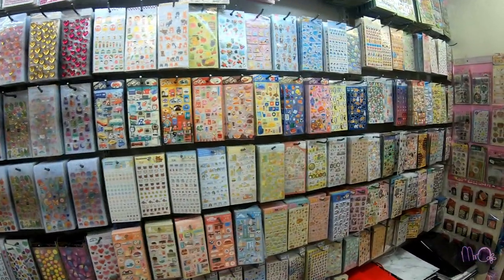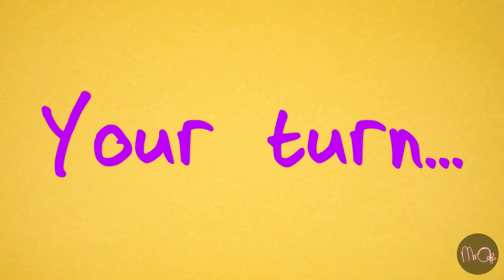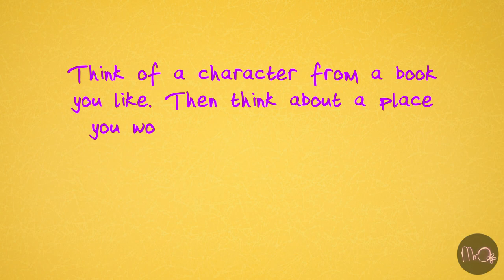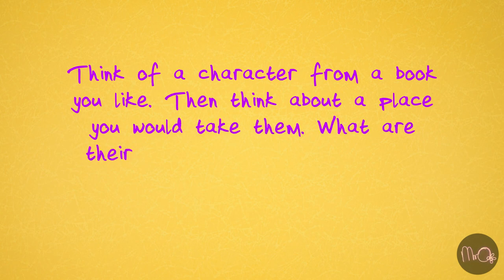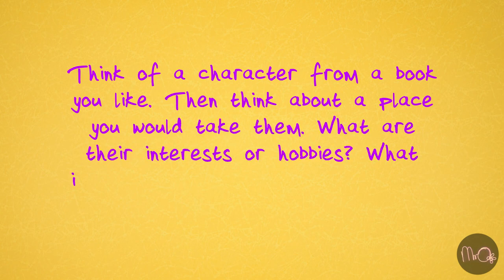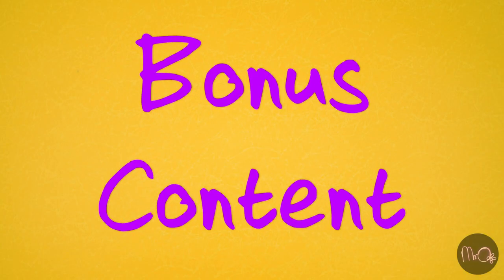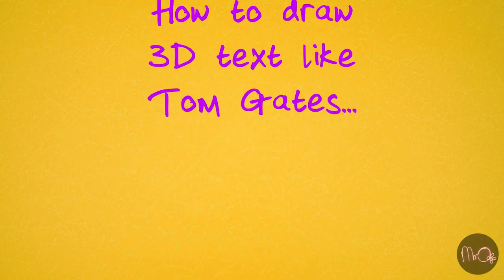Your turn! Think of a character from a book you like, then think about a place you would take them. What are their interests or hobbies? What is their personality like? What are their likes and dislikes? Bonus content: how to draw 3D text like Tom Gates.